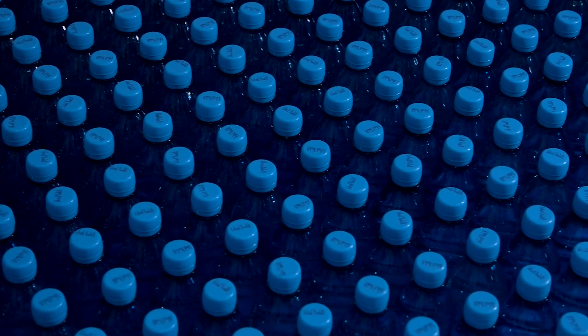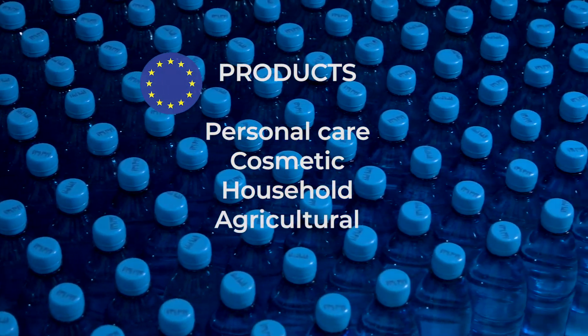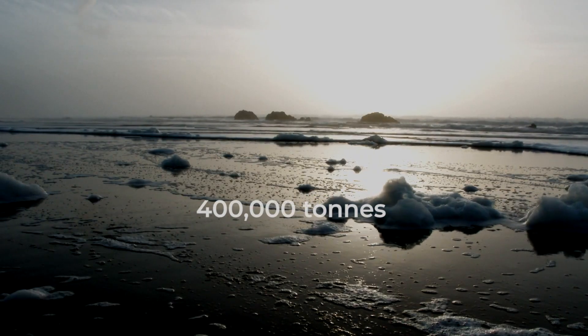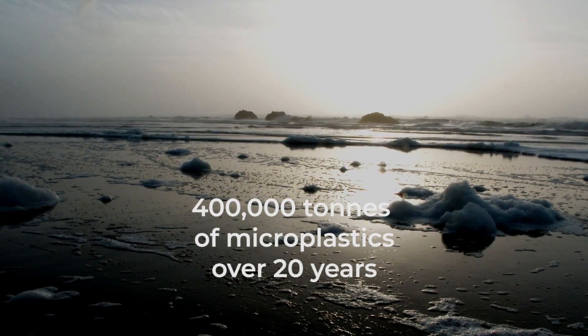That's why the EU is proposing to restrict the use of microplastics in personal care, household, and industry products, with the aim of preventing 400,000 tons of microplastics leaking into our environment over the next 20 years.